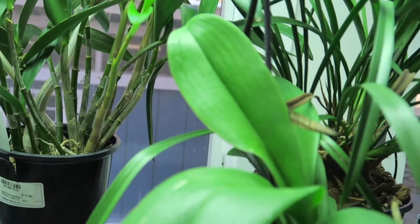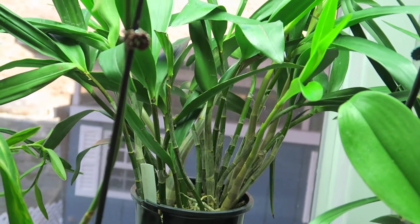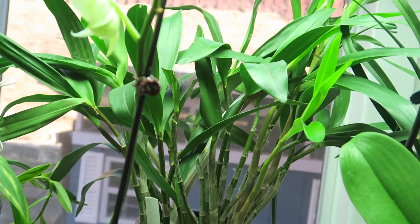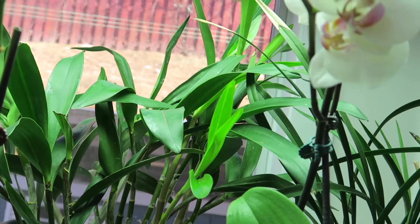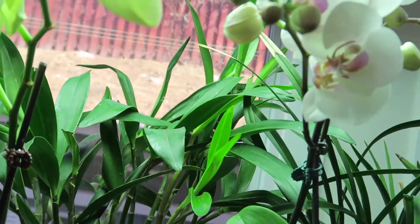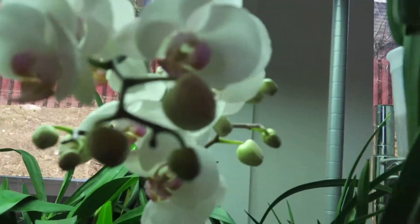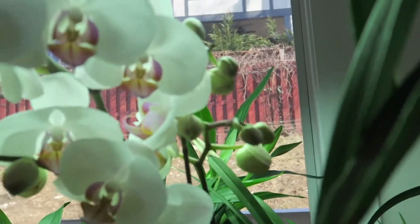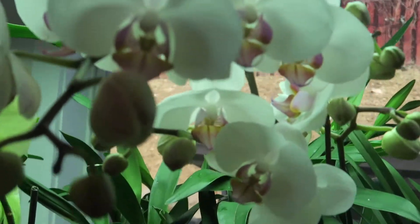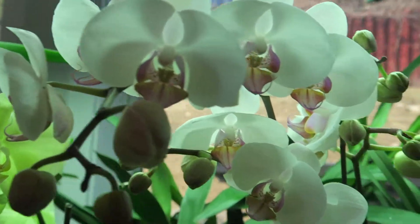Good afternoon, YouTube friends. Today I am sharing some of my work — how my plants are doing. The two phalaenopsis are blooming very nicely, at least one of them. The small one is not doing so well.